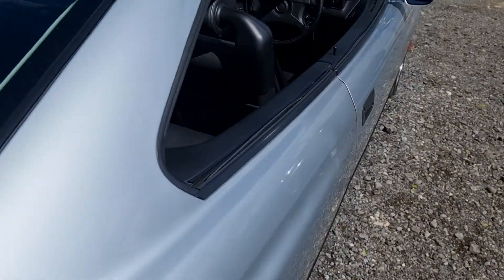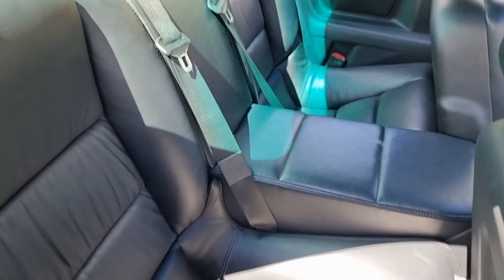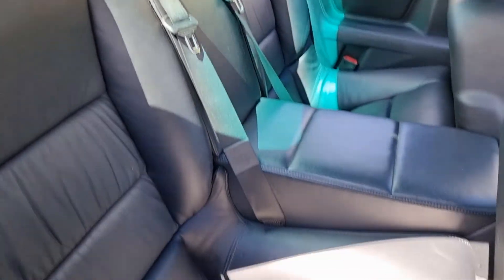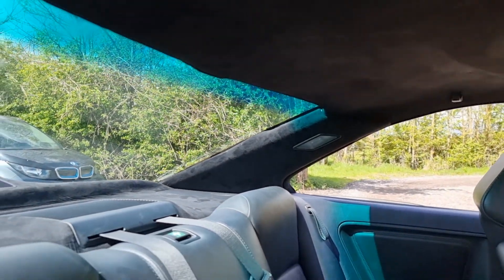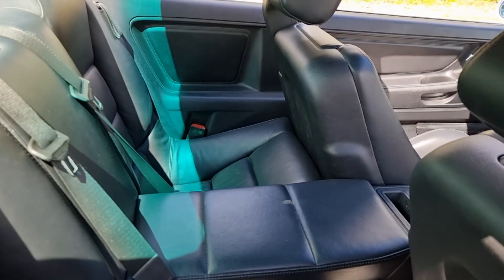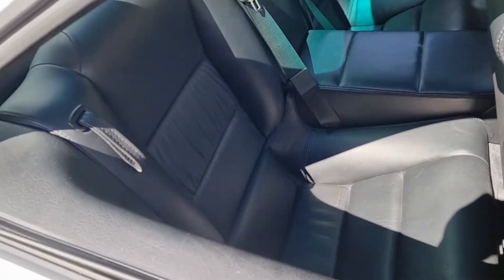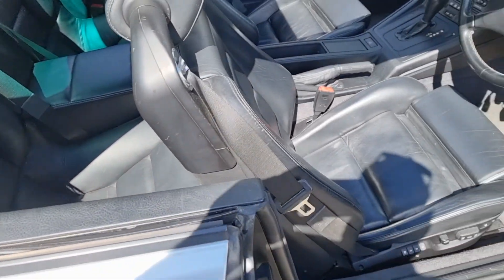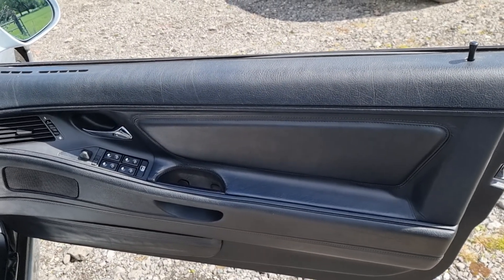I'll show you the rear through the window — there's not much point putting the seats forward, but the rear is just superb. It's got this black alcantara headlining which looks amazing. The seats are really really clean — not a mark in the rear. The driver's door card is really really tidy.